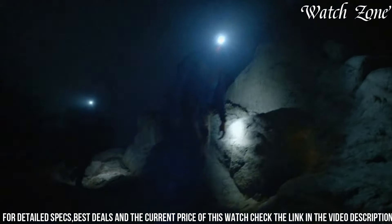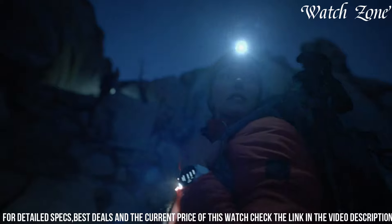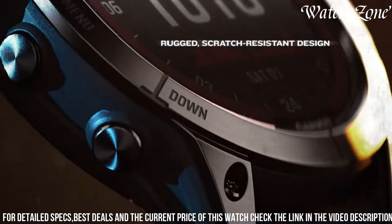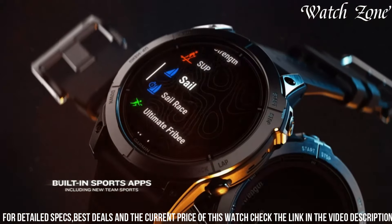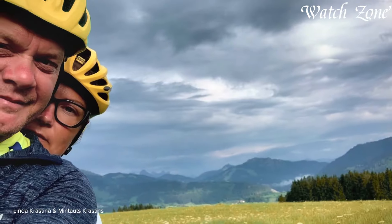Equipped with advanced performance metrics, including heart rate monitoring, VO2 max estimation, and training load balance, this watch helps you optimize your training and reach new heights. The Fenix 7 Pro Sapphire Solar also features built-in maps, allowing you to navigate your way through even the most challenging terrains.